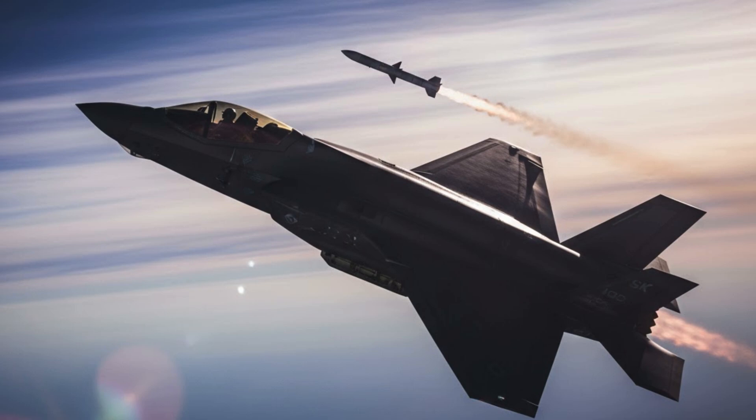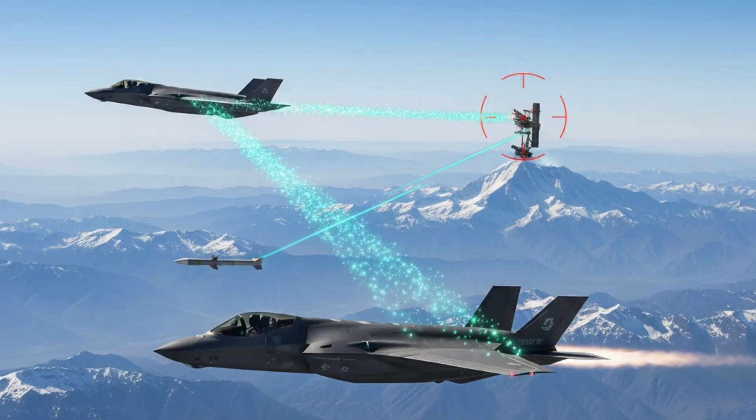The jet becomes even deadlier when it starts sharing data with others. Through multi-function advanced data link, F-35s share targeting information with other jets, ships, and ground systems. A pilot can fire at a target detected by another platform without ever seeing it themselves.